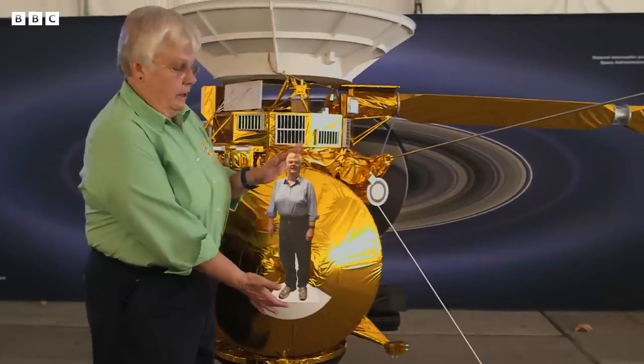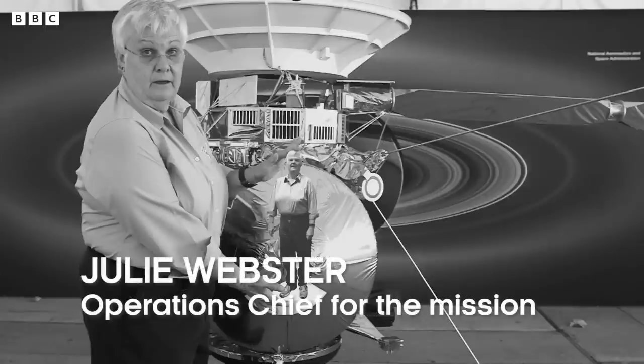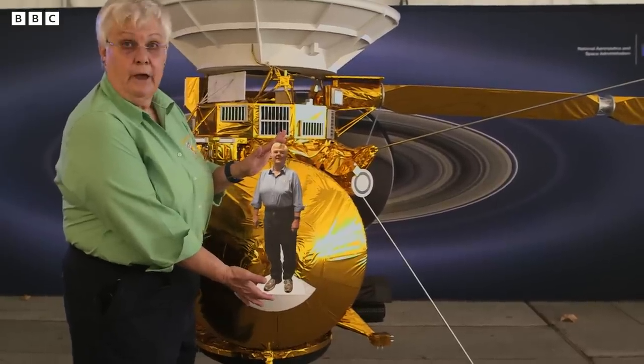This is a quarter-sized model, so this is a quarter-sized me. I'd like to be this way, not this height.